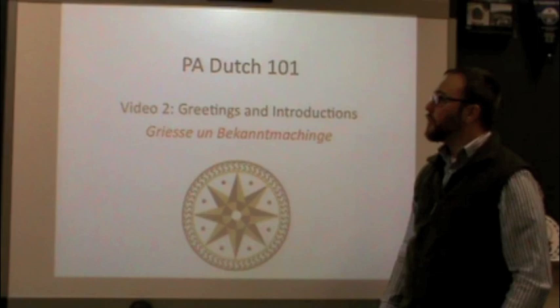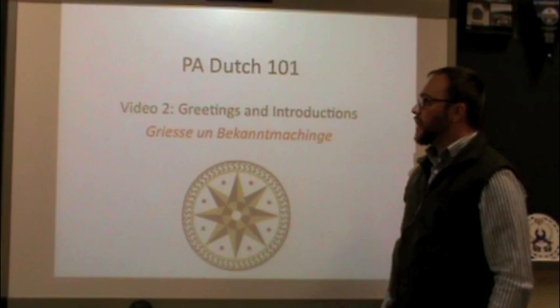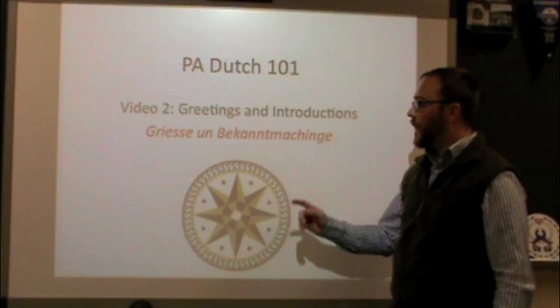Guten Tag and welcome to PA Dutch 101. This is video 2 in our series on learning Pennsylvania Dutch, and today we'll be dealing with greetings and introductions, or as we say in Deutsch, Grüße und Bekanntmachungen.